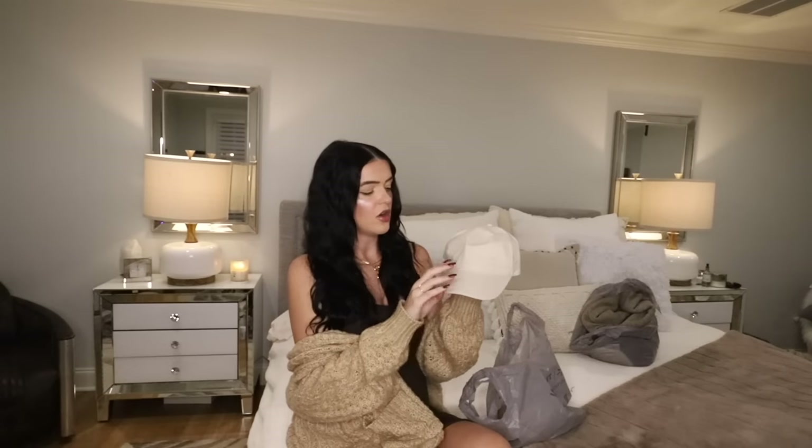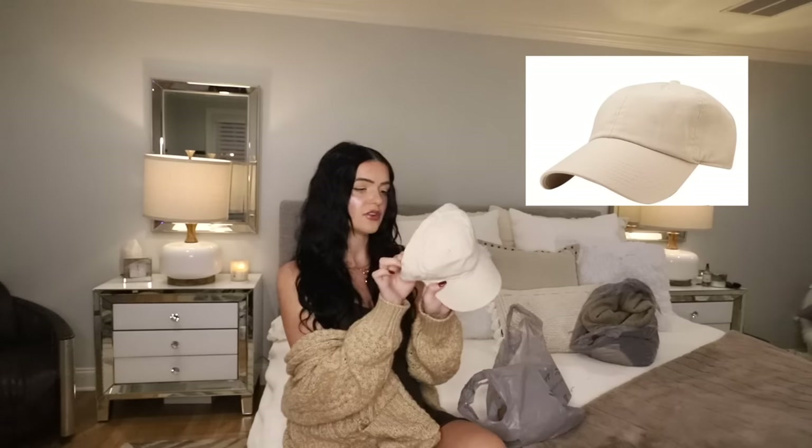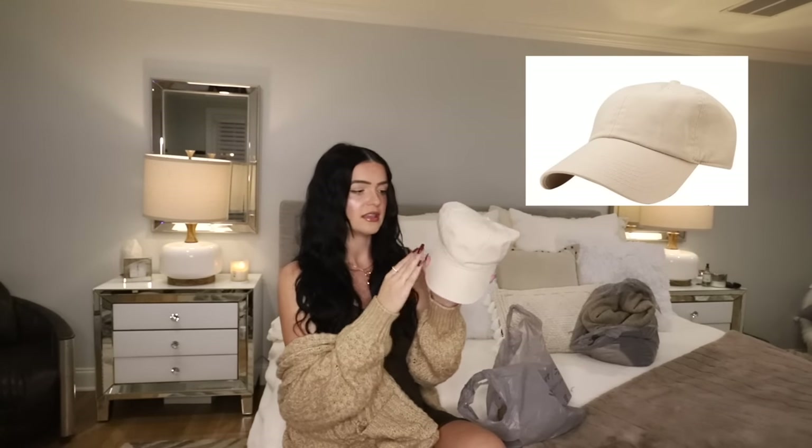This hat, also from Time and True — I have it in every other color except this. I have black, white, gray, and a darker tan, but I didn't have this ivory color. It's $4.97. I just love to put this on when I'm having a bad hair day. It matches with everything and has no labels or anything — nobody would know this is from Walmart. No one would know this is a $4 hat.